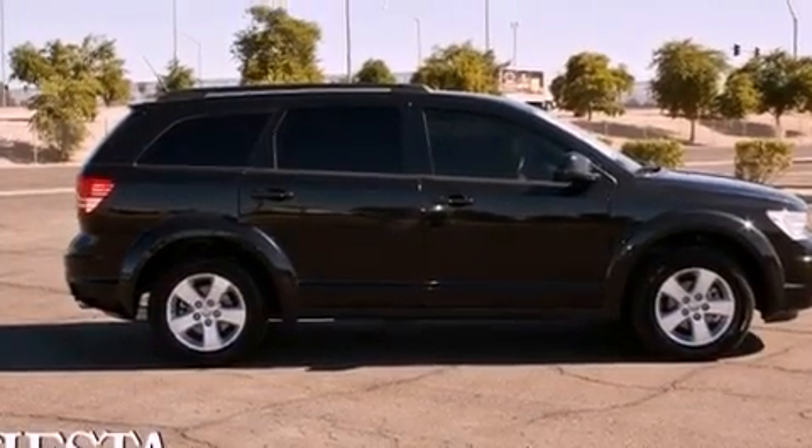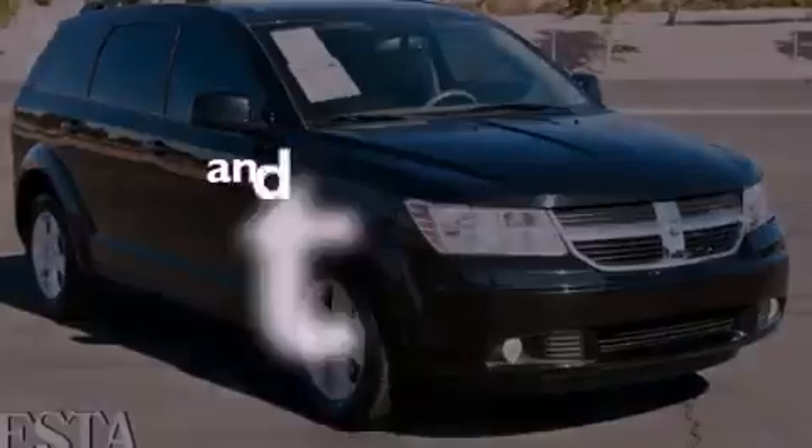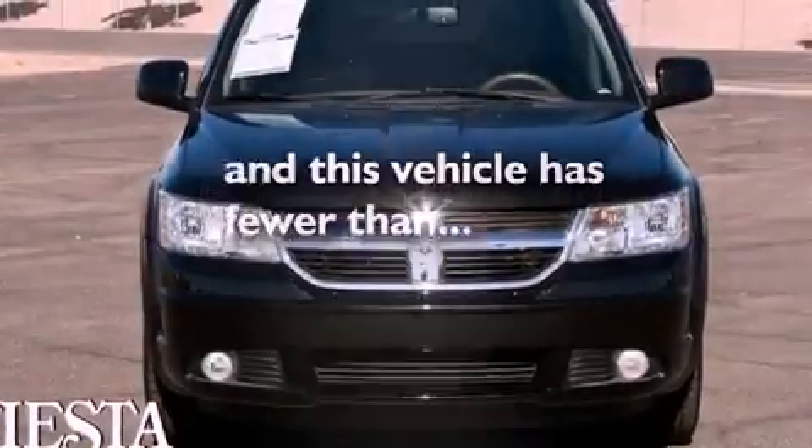12-volt power outlets, fog lamps, disc brakes with an anti-lock braking system, a full-length floor console. And this vehicle has fewer than 50,000 miles on the odometer.